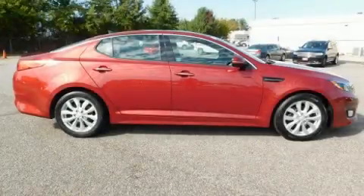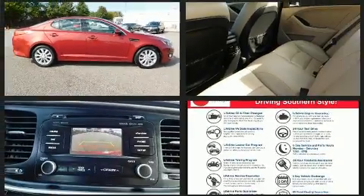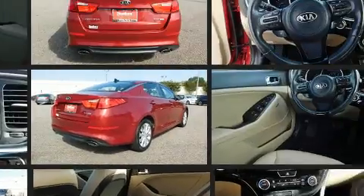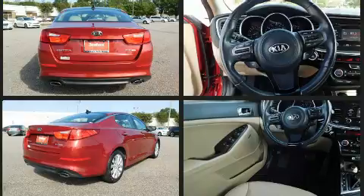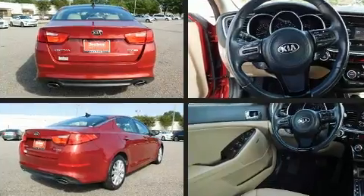You can expect a lot from the 2014 Kia Optima. This four-door, five-passenger sedan still has fewer than 30,000 miles. Smooth gear shifts are achieved thanks to the efficient four-cylinder engine. And for added security, Dynamic Stability Control supplements the drivetrain.